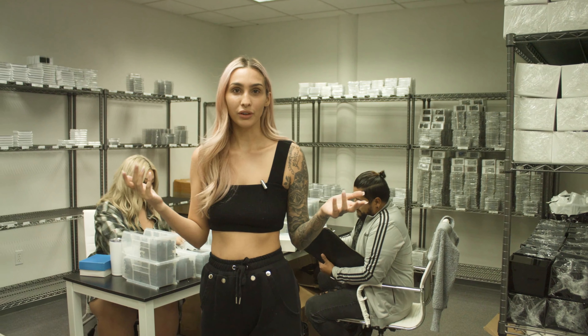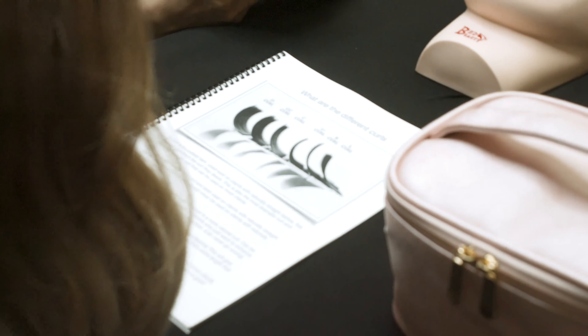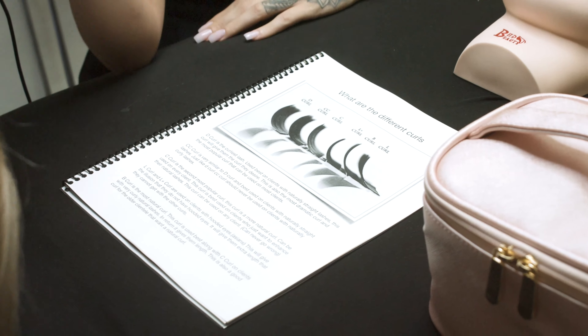I'm excited to show you guys what you get when you come and train with me. When you do a private one-on-one training with me, you will receive a full kit filled with only LBK product. You will also receive a manual that I have created, and also a mannequin head that you will be practicing on during the class.